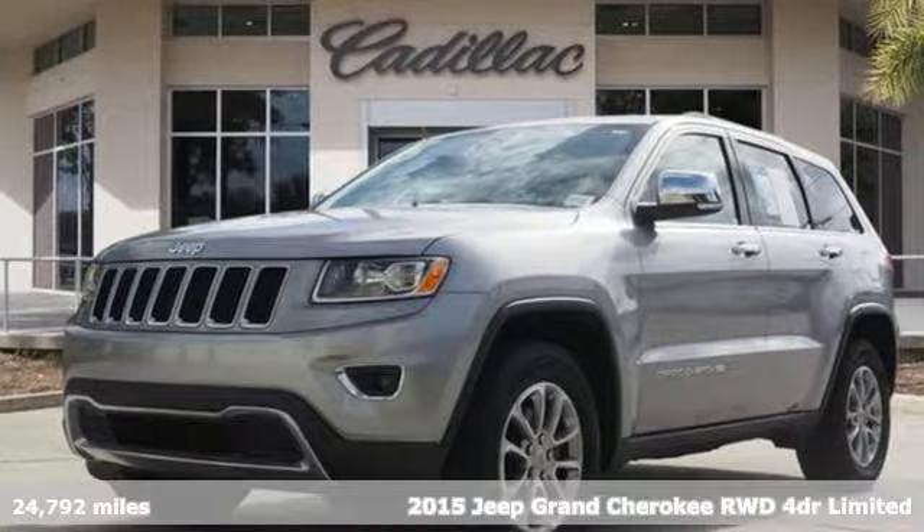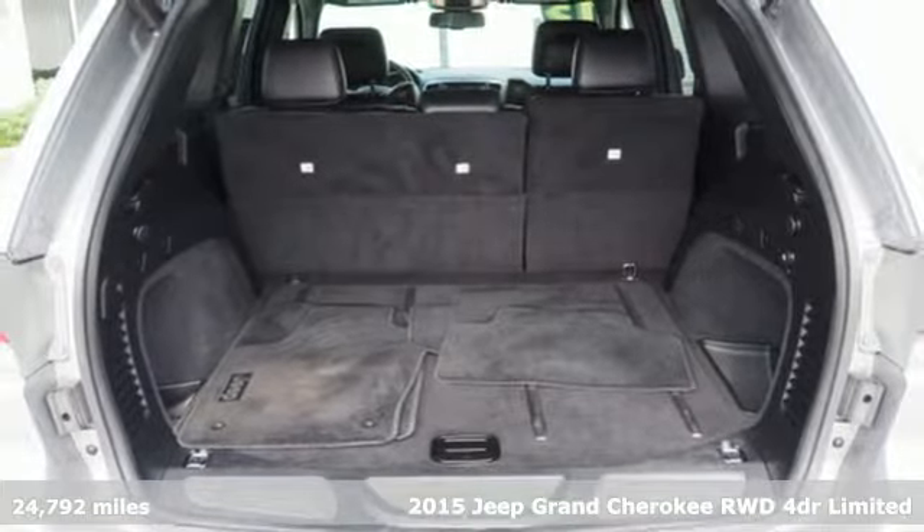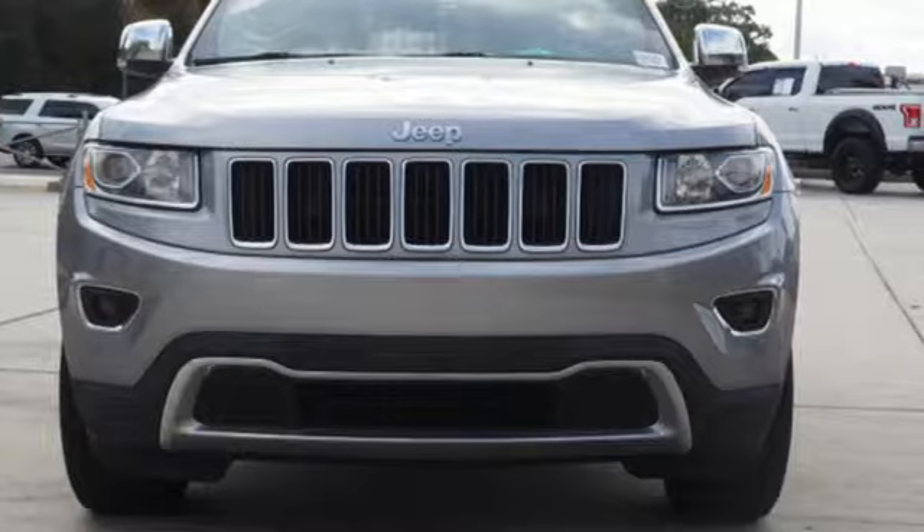It's a 2015 Jeep Grand Cherokee. Welcome to a ride that is as spectacular as the scenery. You'll look forward to every drive with features like these.